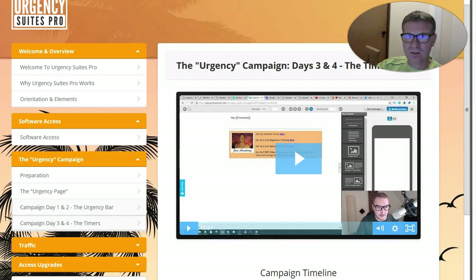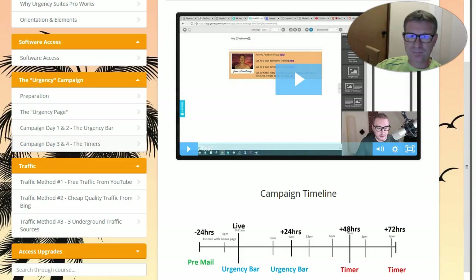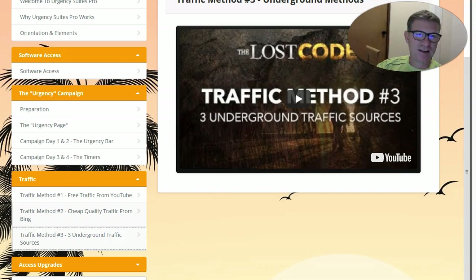I won't go too much into details here — I don't want to reveal the secrets. This is what you will get if you purchase, and I can tell you, you should. You also get training on how to get more free traffic from YouTube by Jono, then another one on how to create campaigns with paid traffic in Microsoft Bing, and then some underground traffic sources which are pretty interesting. Finally, you get access to the upgrades, and by clicking on any of those tabs you will get access to them — some have a limited number of copies available. They use what they teach, of course.